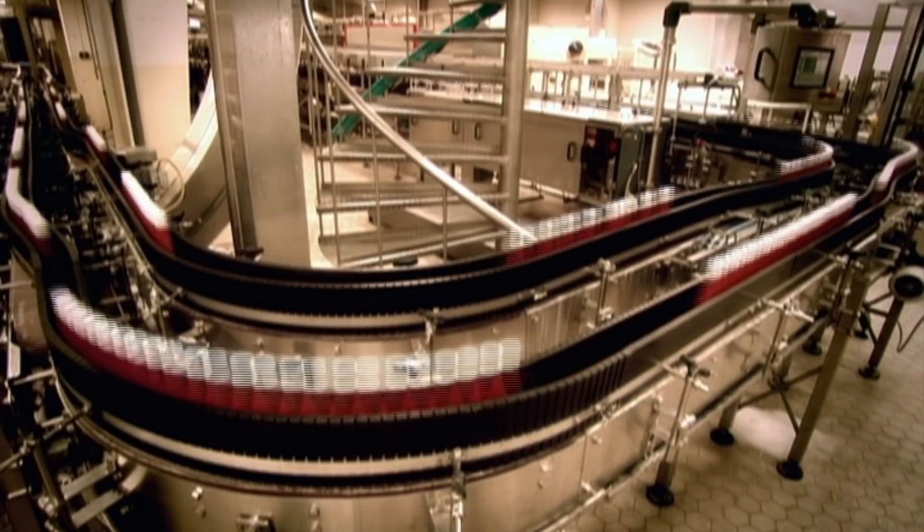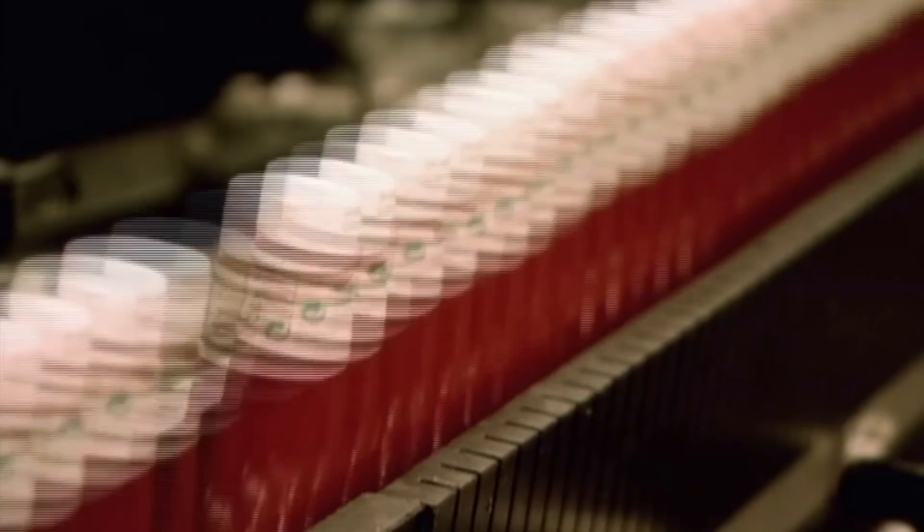Every year we consume more than 150 million litres of tomato ketchup. And although there are over 50 delicious kinds of ketchup, there's a 50% chance that your favourite brand is Heinz.